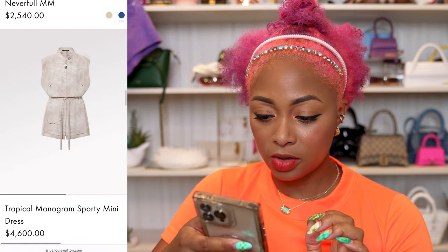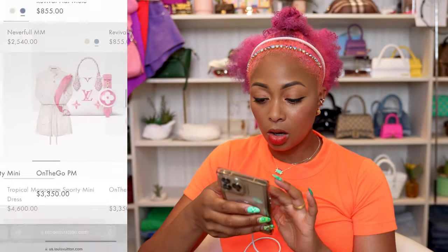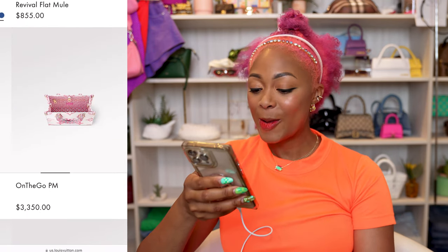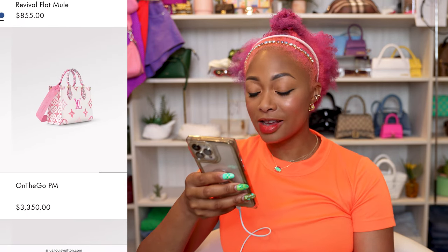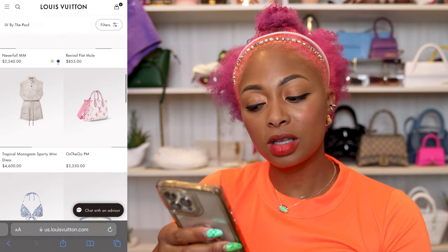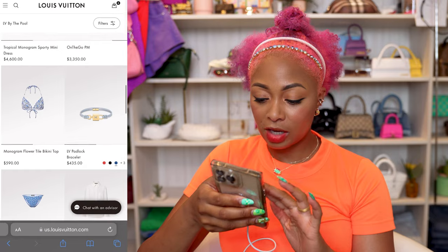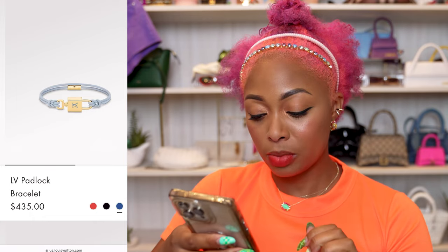Mini dress for $4,600 — oh no, thank you. Then the On The Go PM, which is the size I like, at $3,350. Nice interior, but that utility strap though. There's a slower tie bikini top — that's cute, but $590, no. Oh wait, I like that! You could use that as a layering piece.